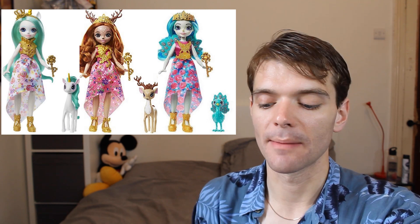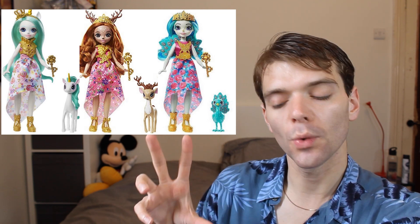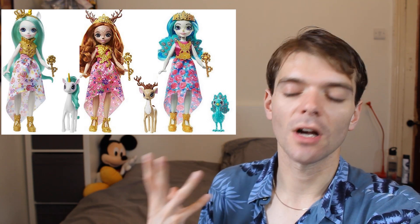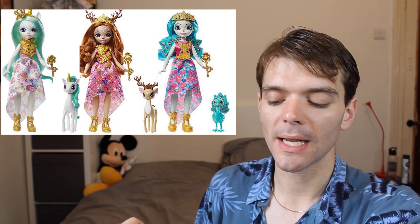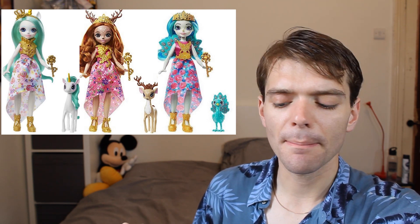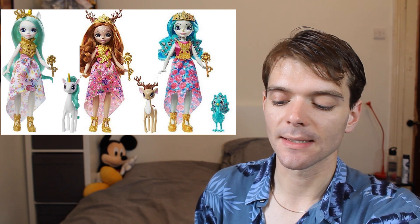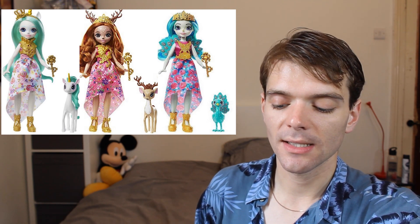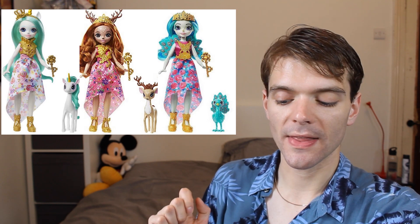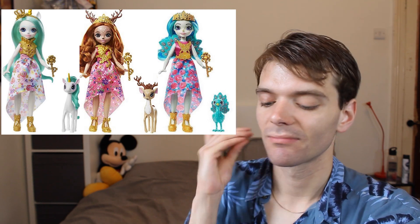Now this might be the first time I've spoken about Enchantimals on this channel, but the Enchantimals are bringing out slightly taller, 20-centimeter dolls. I guess this is the Enchantimals version of the OMG dolls — they're slightly taller, they've got removable fashion which I love. They're still quite basic; Mattel always cuts corners when it comes to quality. It would be nice if they had more fabric in the fashions — I don't like these clip-on plastic accessories. But overall I think these dolls are really cute and ethereal, and I will definitely be buying one. And they have a bend at the knees — extra points.